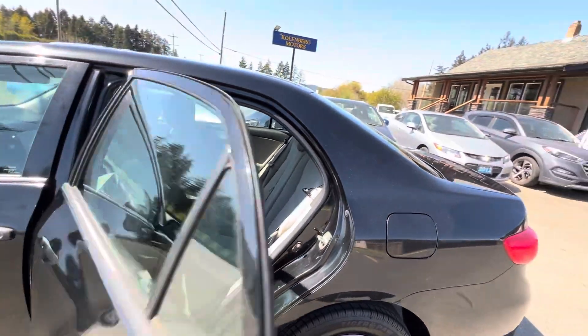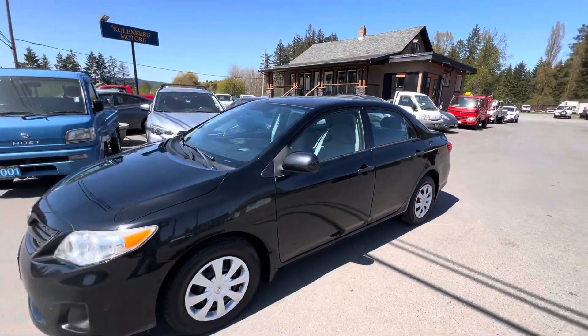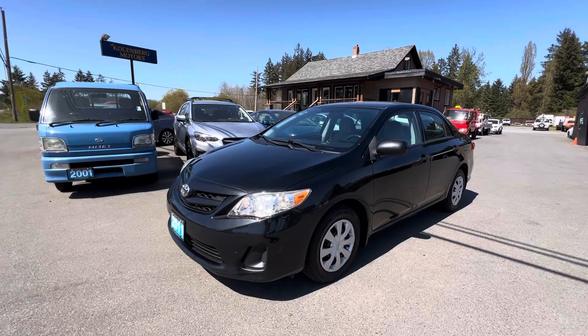You can view this Toyota Corolla at Kohlenberg Motors at 3537 Couch and Lake Road in Duncan.